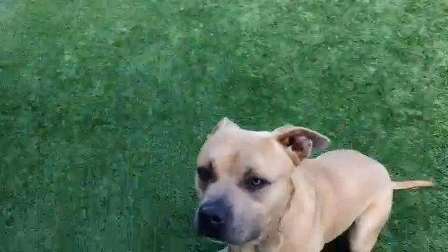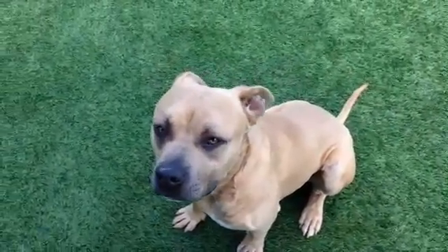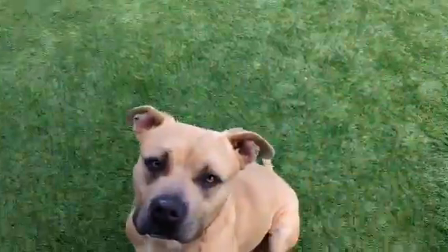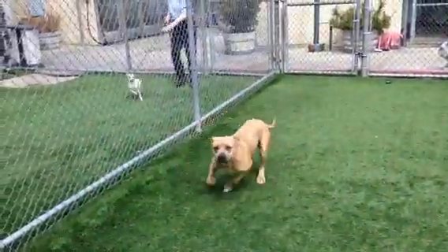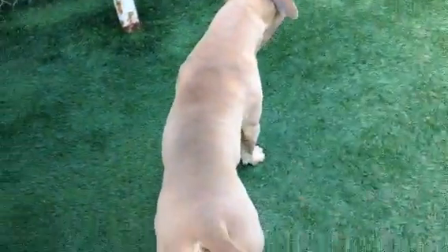There's another little dog. Let's see what he does. Good boy. Wanna go see the doggy? Go see the doggy. He's not paying any attention to that dog. Let's see what he does.